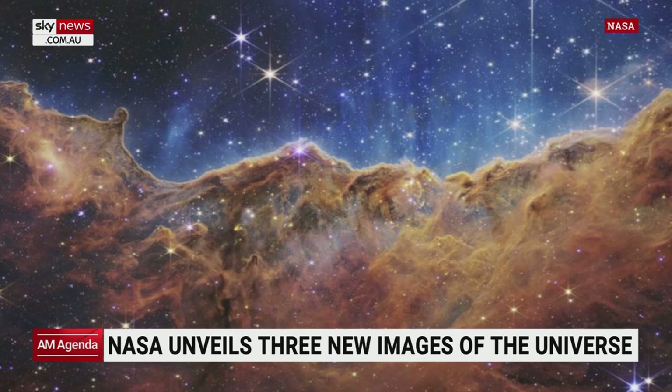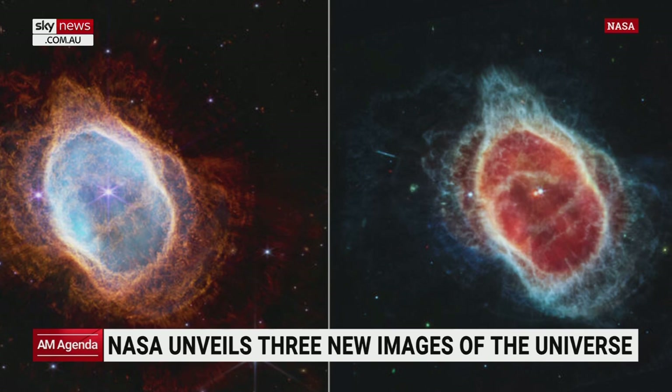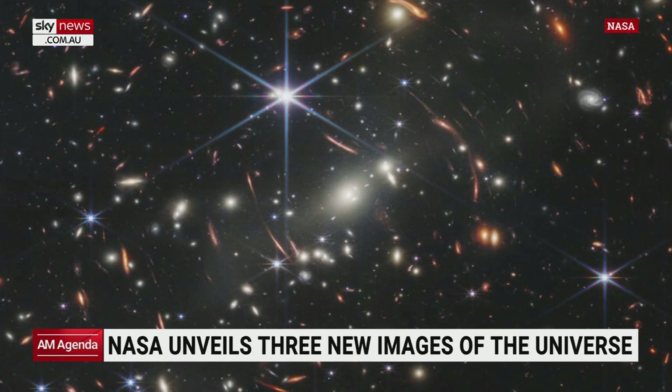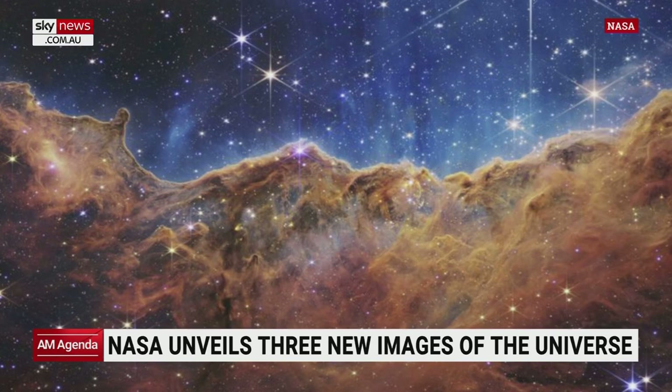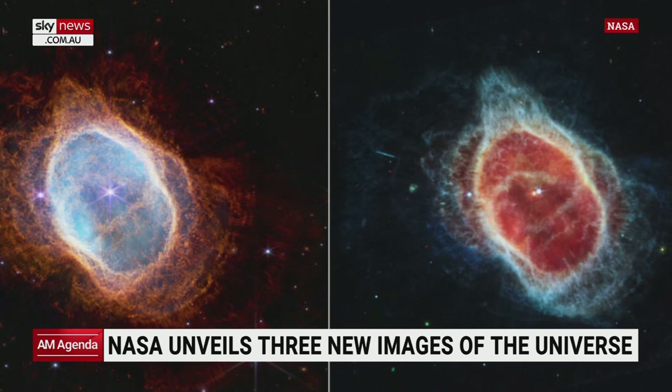Three new images taken by NASA's James Webb telescope have been released, including a snapshot of a dying star. The pictures make up the rest of the cosmic collection unveiled by US President Joe Biden yesterday. Humans now have a detailed glimpse of a cloud of gas surrounding a dying star, a cluster of galaxies 290 million light years away, and a young star forming in a Carina nebula. The James Webb telescope has allowed NASA to see deeper into the cosmos than ever before, thanks to its sheer power and infrared light technology.